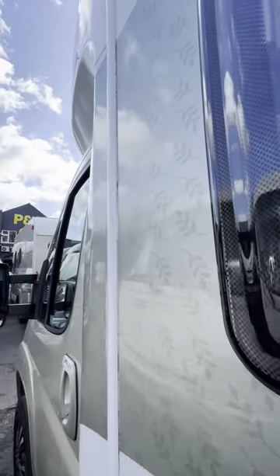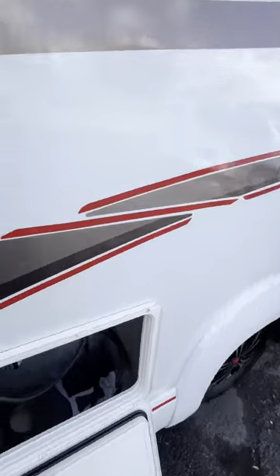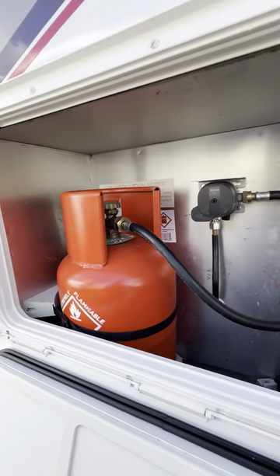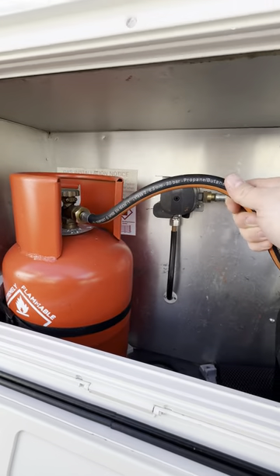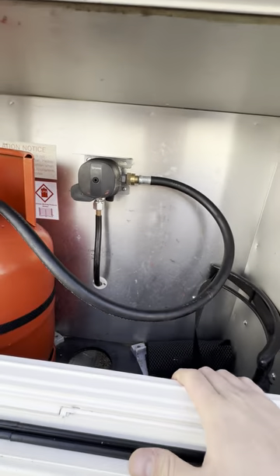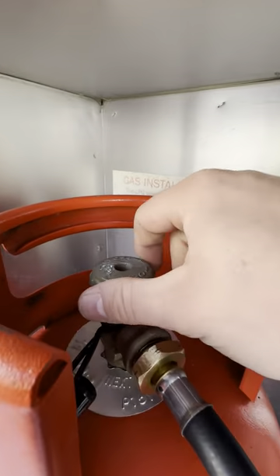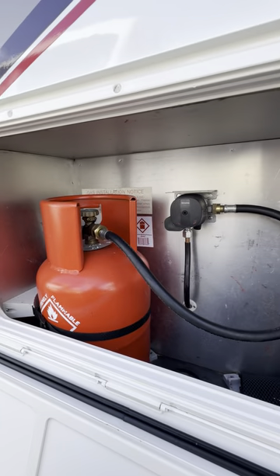The decals on here are all in absolutely lovely condition, as you can probably see. The next bit is your gas locker down here. The gas locker itself is big enough for two 6kg propane bottles. At the moment there's just the one, and you've got a 2021 date on your pigtail, so you've got till 2026 to replace that. Turning the bottle on, we go anti-clockwise round to the left; turning it off, we go clockwise round to the right.